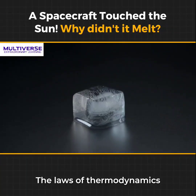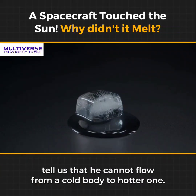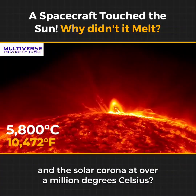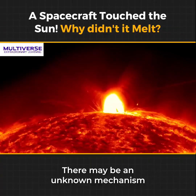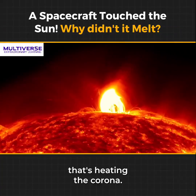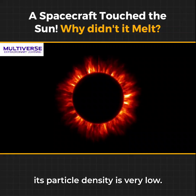The laws of thermodynamics tell us that heat cannot flow from a cold body to a hotter one. So, why is the sun's surface at around 5,800 degrees Celsius and the solar corona at over a million degrees Celsius? There may be an unknown mechanism that's heating the corona. Although the corona has a high temperature, its particle density is very low.